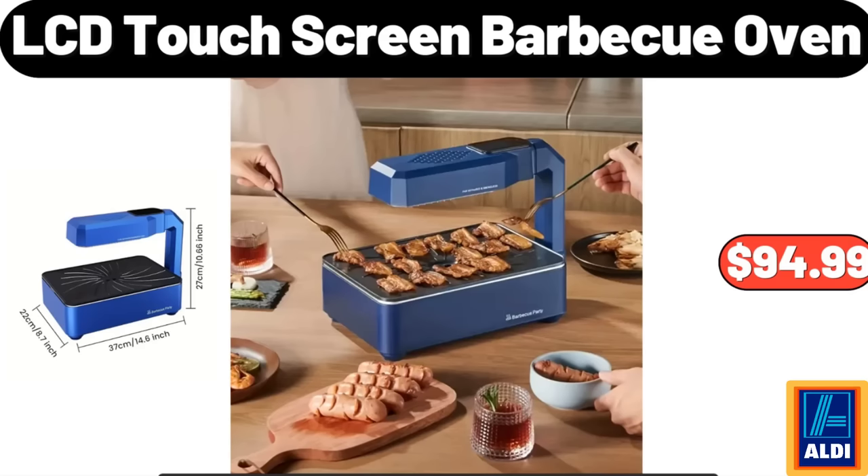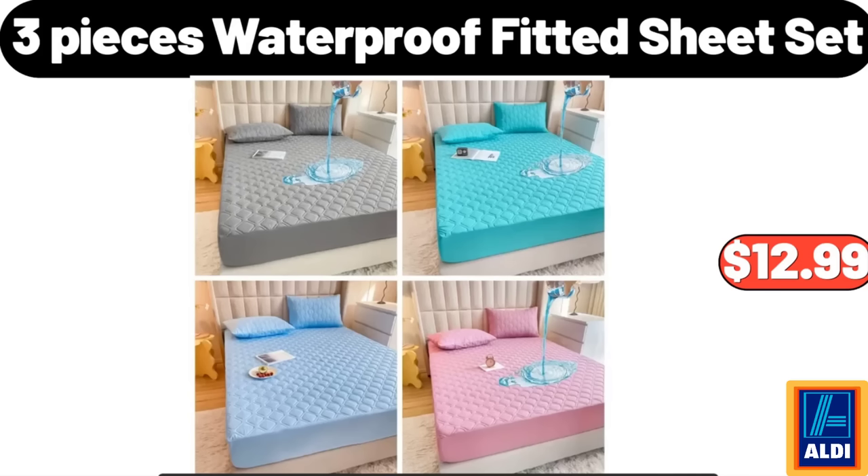Please don't forget to subscribe to my channel — thank you very much! LCD Touch Screen Barbecue Oven: $94.99. Three-Piece Waterproof Fitted Sheet Set: $12.99.